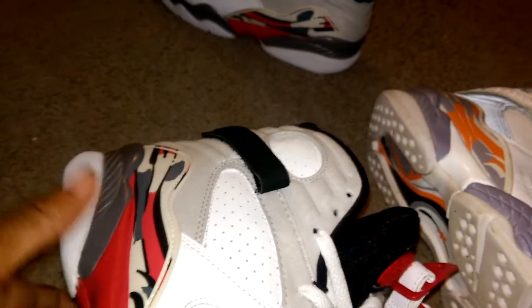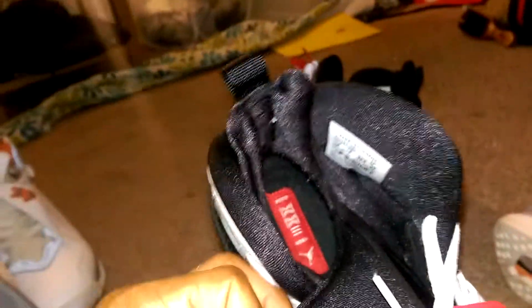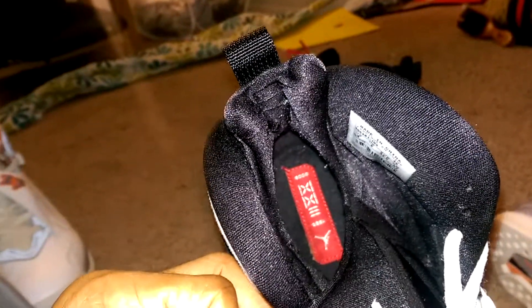The stealths and then of course the Bugs Bunnies — these are not the ones from 2013 of course. You see what that is right? Countdown packs. The shoe is amazing looking.